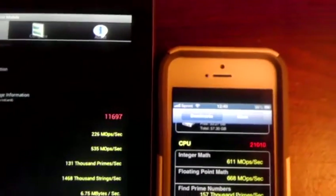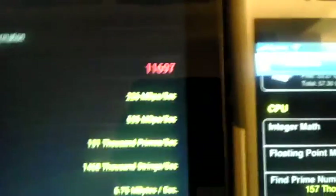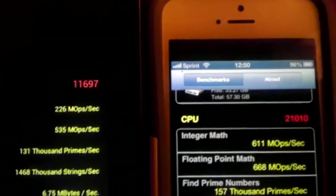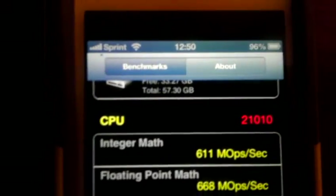This right here shows that Apple wasn't lying about the A6 processor being twice as fast as the Tegra 3. I personally thought it was bullshit, but the numbers don't lie. Rounding the Nexus 7 CPU to 12,000 versus iPhone 5's 21,010 — that's not exactly double, but it's at least 75% faster. And keep in mind: the Nexus 7 is overclocked, the iPhone 5 is completely stock. You can't overclock an iPhone.